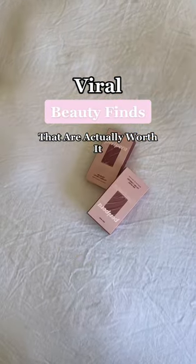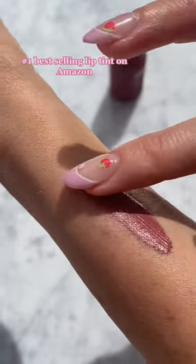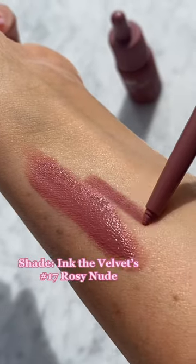Viral beauty finds that are actually worth it. This is the best-selling lip stain on Amazon — I've seen it all over social media and it does not disappoint. This shade sells one bottle every two and a half minutes.